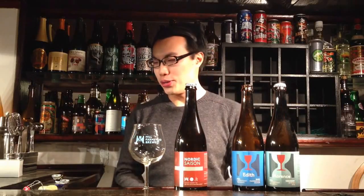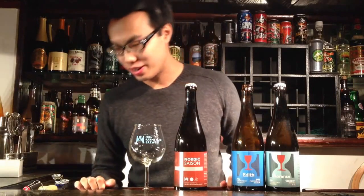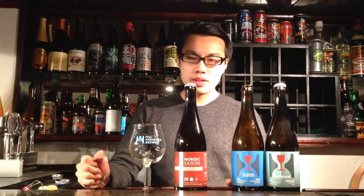Hey there, guys. So today we have another review. Welcome to 2015. We're going to be reviewing beer. I was looking for a bottle opener.